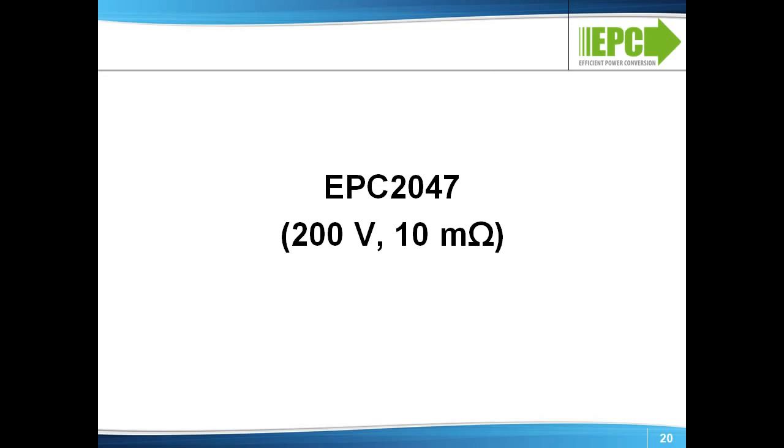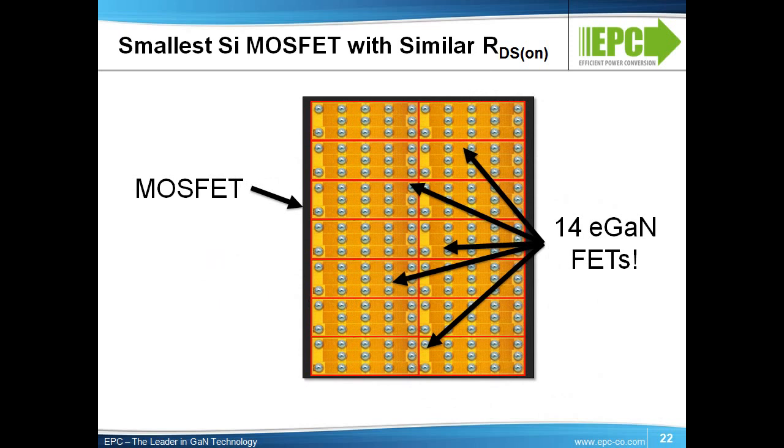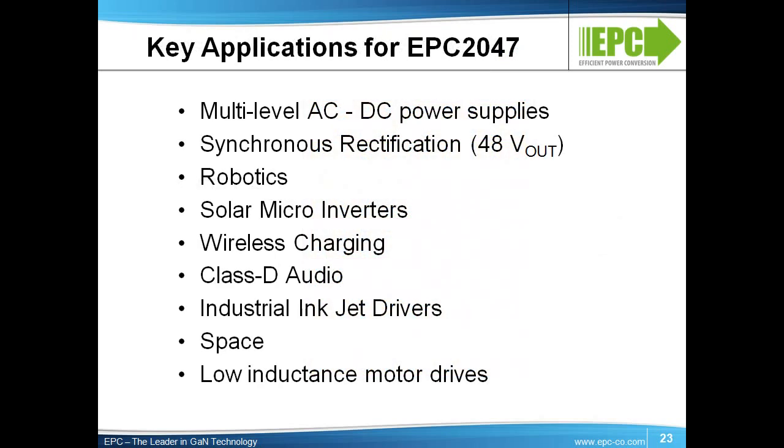Now, let's look at the EPC 2047, our 200-volt, 10-milli-ohm Gen 5 eGaN FET, in more detail. The comparison with the closest 200-volt silicon MOSFET is even more extreme than the prior example. In this case, the EPC 2047 is 1/15th the size of the silicon MOSFET, yet has far superior performance. To illustrate this, 14 of our devices can be placed into the footprint of the silicon part, and there is room left over. The list of applications is similar to the EPC 2046. Additionally, EPC's eGaN devices have exhibited extraordinary resistance to radiation under exposure to gamma, as well as single-event testing. This makes these parts ideal for space applications.